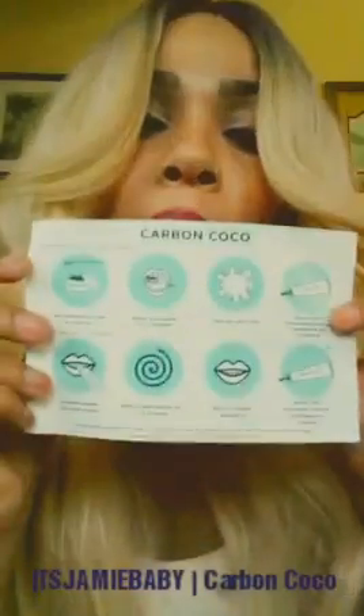And it also has — what is this? — this is a pouch to store everything inside of it. And they actually have the directions and instructions for you to use the Carbon Cocoa kit. And I just love it.